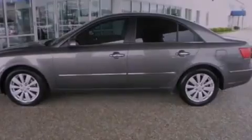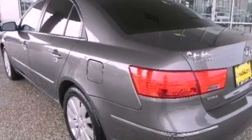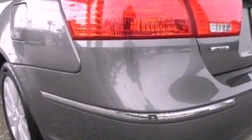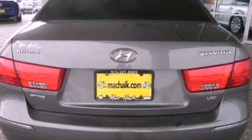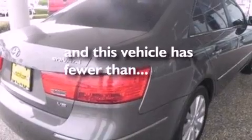The following features are also included: cruise control, full power accessories, a leather-wrapped steering wheel, a four-wheel independent suspension, a security system, a chrome grille, front fog lights, dusk sensing headlights, privacy glass, and this vehicle has less than 57,000 miles.